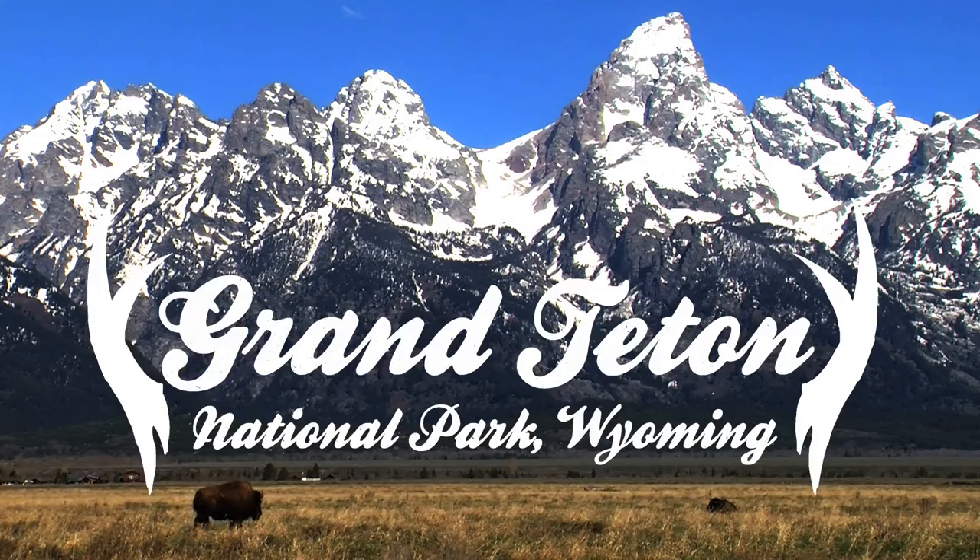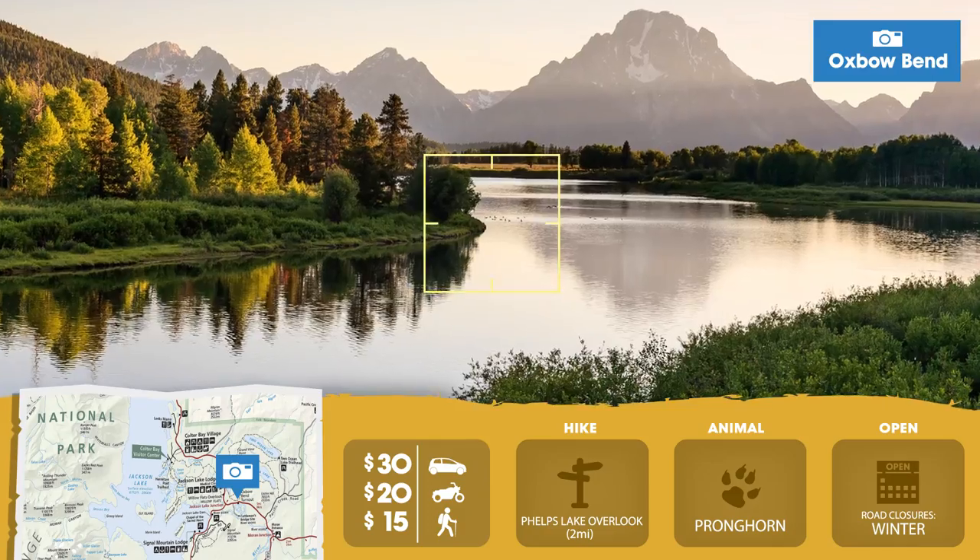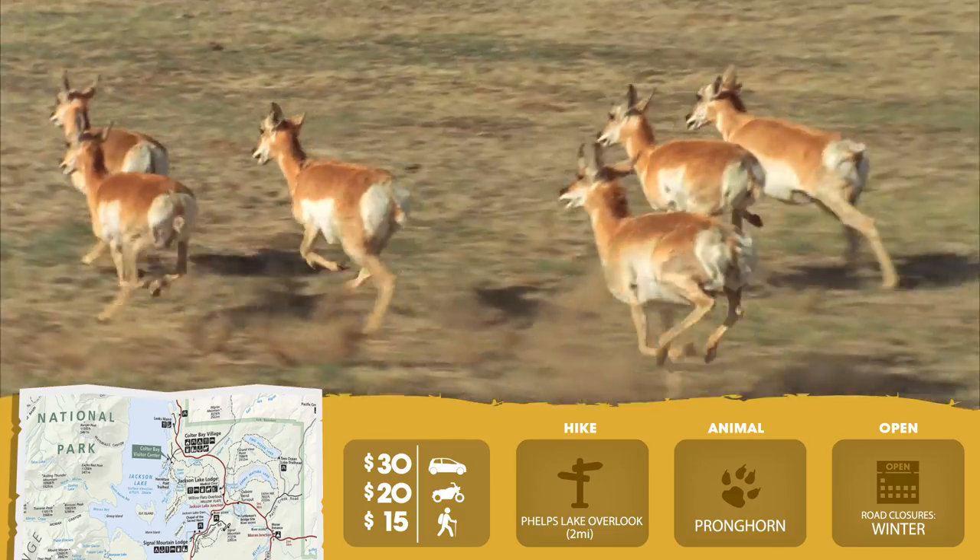While you're in Wyoming, try Grand Teton in the Teton Mountains. If you're lucky, from Oxbow Bend you can spot wildlife like the mighty Pronghorn.